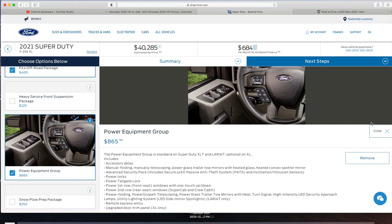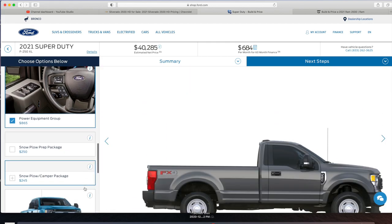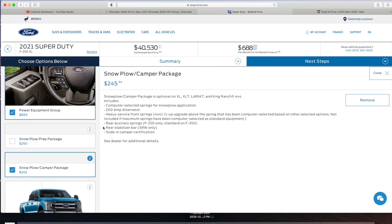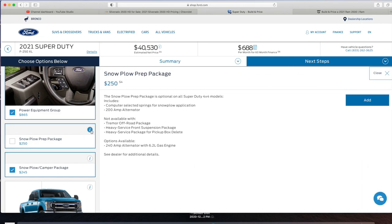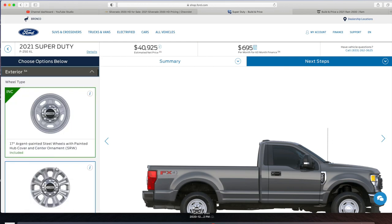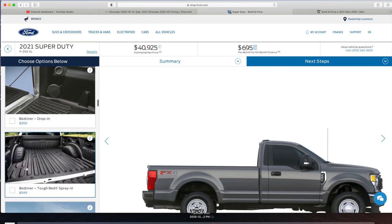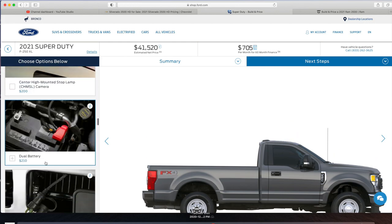Moving down, power windows package is $865, which also gives us door locks and a few other things. For snow plow packages, we're going with the Snow Plow and Camper Package over the Snow Plow Prep Package because it's cheaper and upgrades the front suspension and adds a rear stabilizer bar. The Snow Plow Prep Package only gives a 240-amp alternator. For exterior, all we need is a spray-in bed liner.